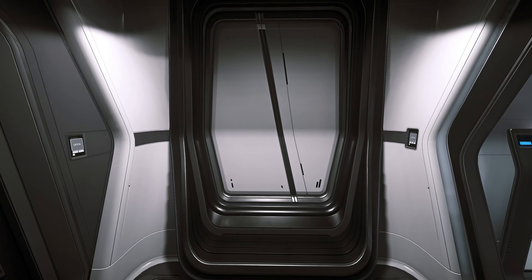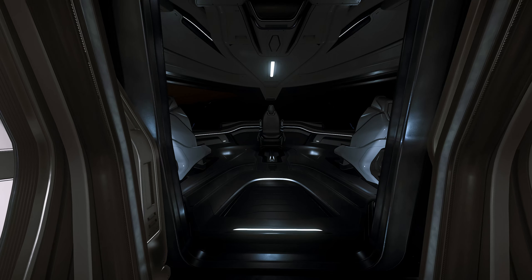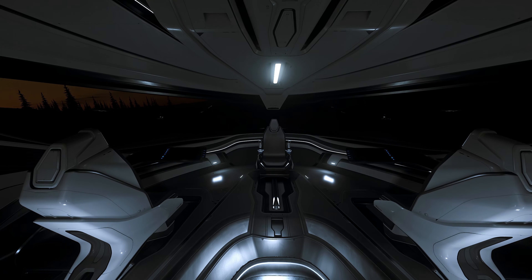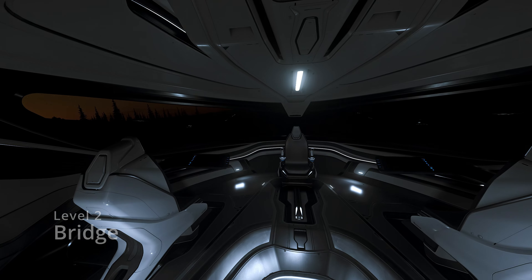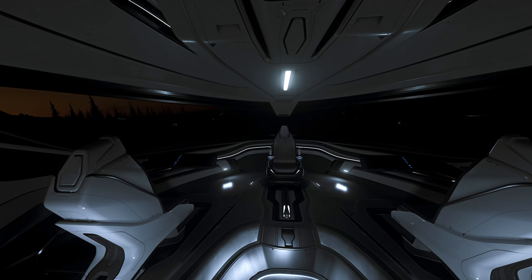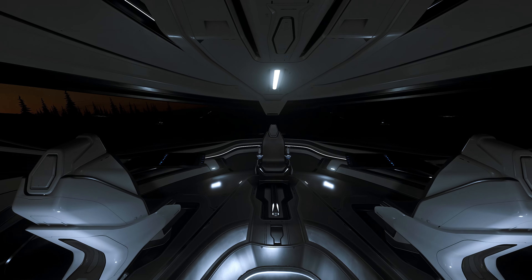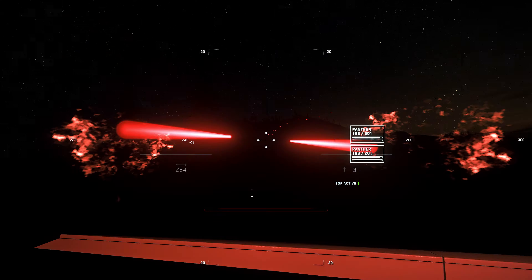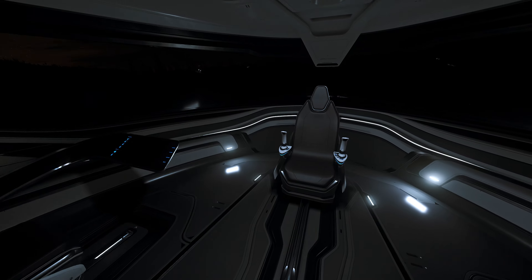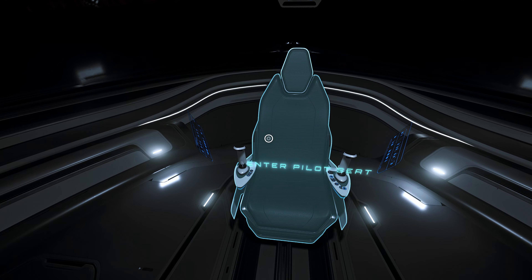Moving back towards the bow we finally come to the bridge. The seating and design are reminiscent of the 600 series — there are two seats for co-pilot and gunners allowing access to system monitoring and each of the remote turrets on the top and bottom of the ship, containing two size 3 Panther repeaters each. The captain's chair in the middle provides a good view as well as access to the two size 4 hardpoints and missile systems.